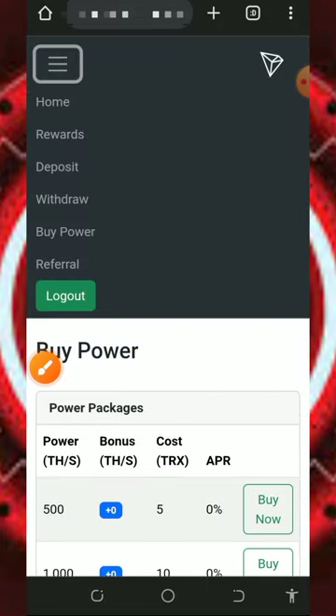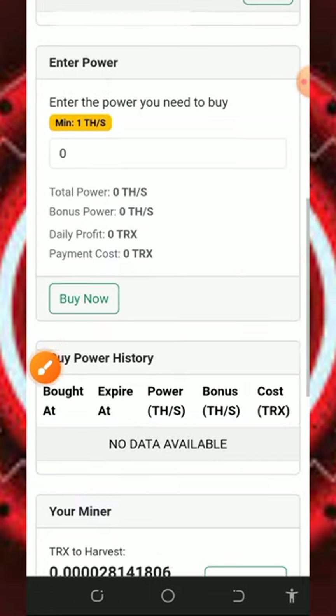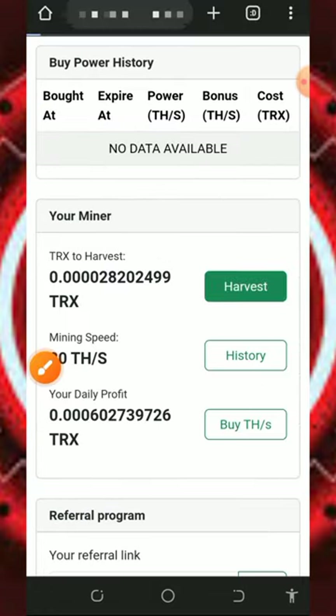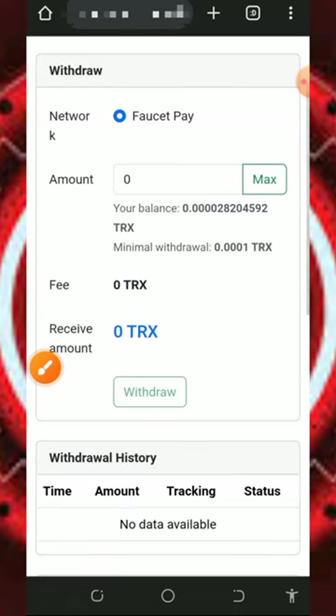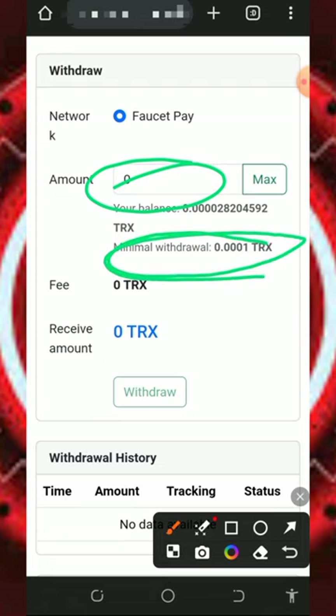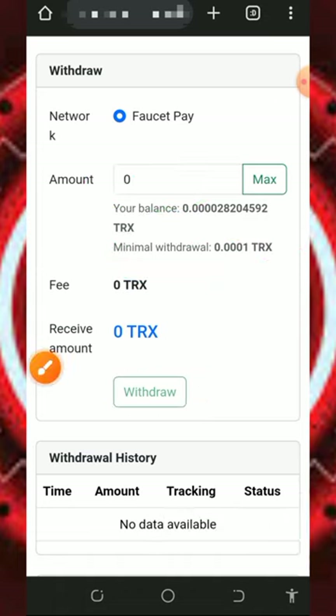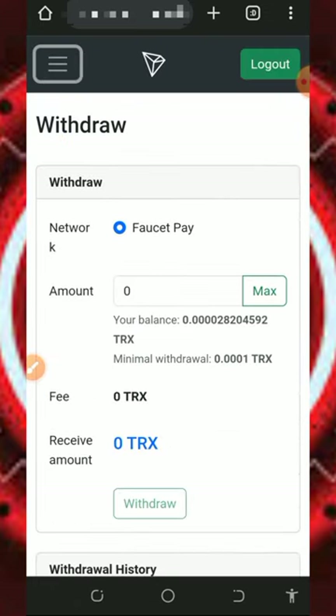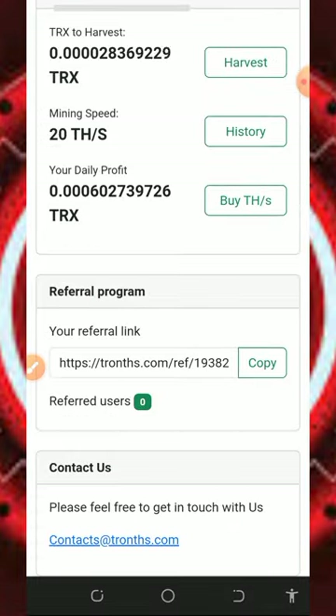Once you accumulate enough balance, you can place a withdrawal by tapping the harvest button. Enter the amount of Thrones you want to withdraw — the minimum withdrawal is a set amount and there is no maximum. After that, tap withdraw and it will be automatically sent to your FaucetPay account. This website is very fast and reliable so you can start using it today to earn Thrones for yourself.